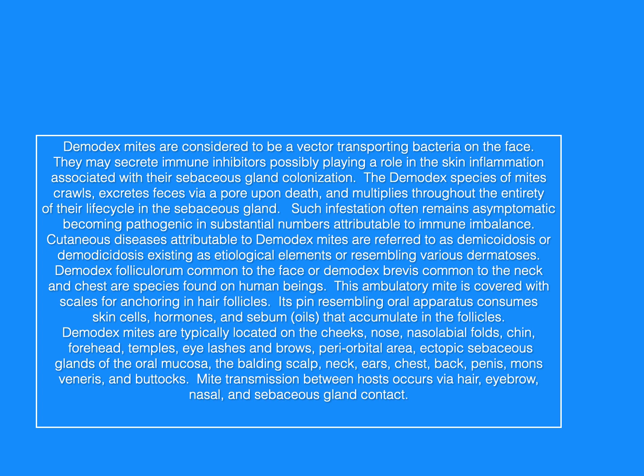Demodex mites are typically located on the cheeks, nose, nasal labial folds, chin, forehead, temples, eyelashes and brows, periorbital area, ectopic sebaceous glands of the oral mucosa, the balding scalp, neck, ears, chest, back, penis, mons veneris, and buttocks. Transmission between hosts occurs via hair, eyebrow, nasal, and sebaceous gland contact.